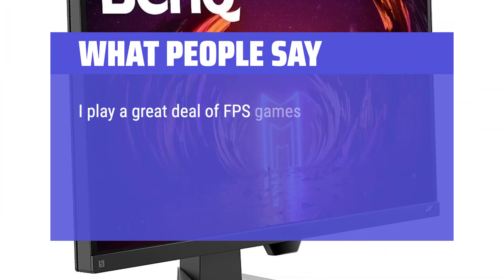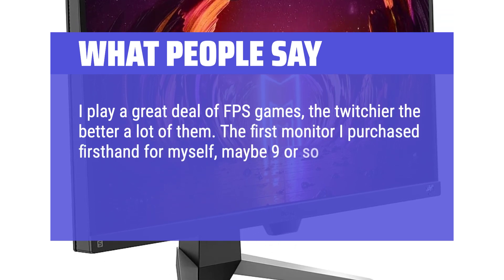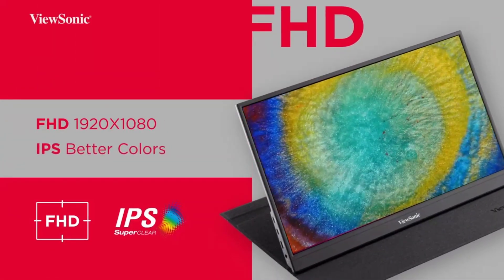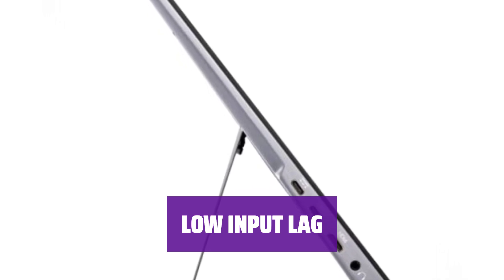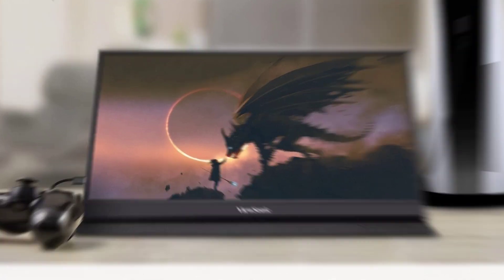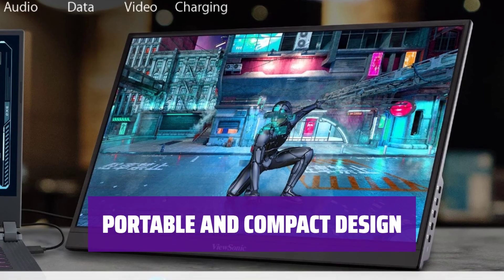I play a great deal of FPS games, the twitchier the better a lot of them. The first monitor I purchased first-hand for myself, maybe 9 or so years ago, was Scepter branded. It makes gameplay smoother and more responsive, giving you an edge in competitive gaming. You'll experience minimal delay between your actions and what you see on screen. Colors may not be as accurate as expected, which can be a downside for graphic designers or color-sensitive users. You can easily take it with you to gaming events or friends' houses without sacrificing performance.